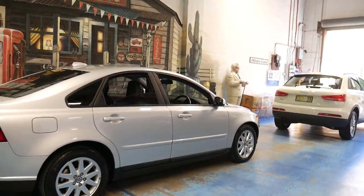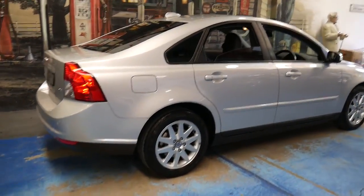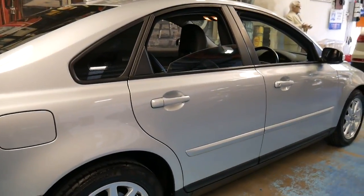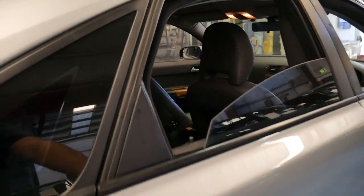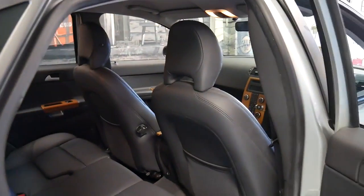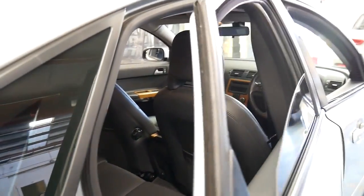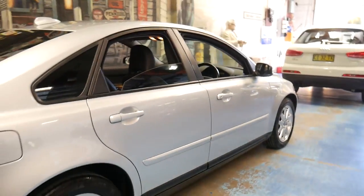The 2.4 litre comes with a five-cylinder engine which sounds fantastic and is very economical. I think really in terms of value for money, you'd struggle to find a European car with 70,000 kilometres, safe, reliable, economical, and a 2007 in this price range.